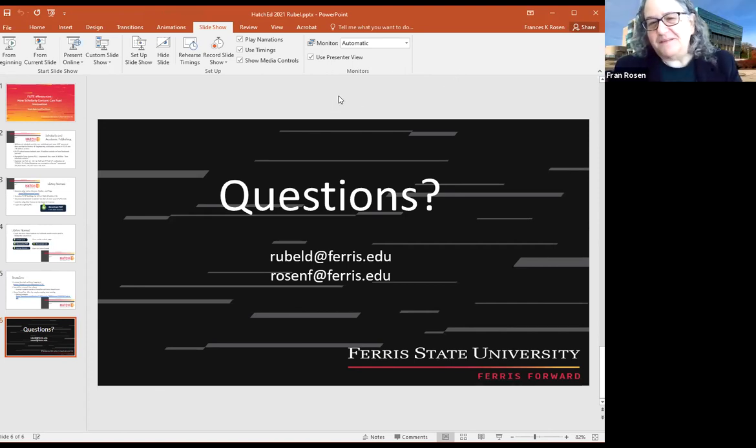I'm putting up our emails. If you work with the library, all of the librarians can help with using these resources.